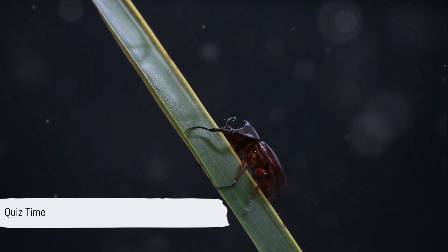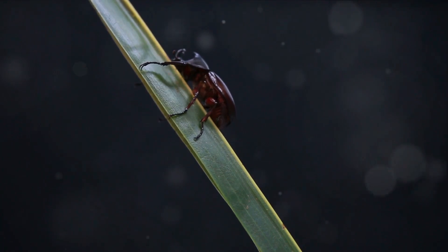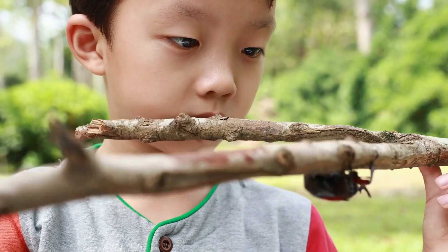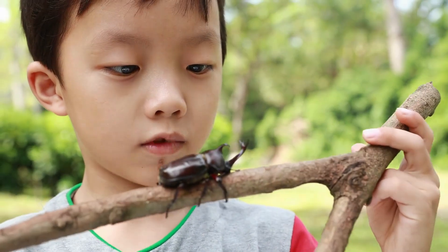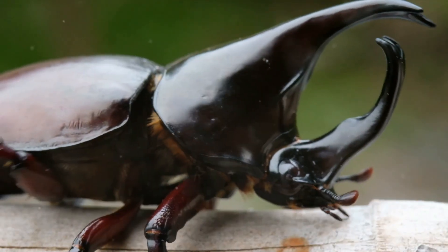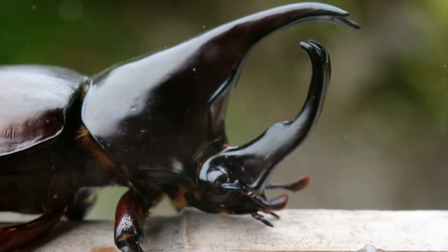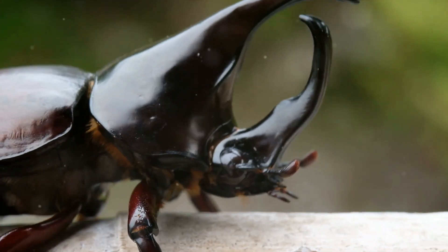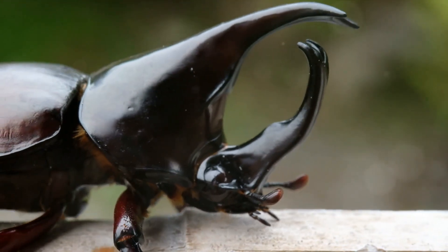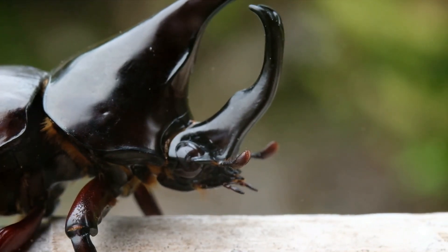It's time to test your beetle knowledge. Let's see how much you remember about our fascinating friends, the rhinoceros beetles. Question 1: What are the two types of rhinoceros beetles we talked about? If you said Hercules beetle and elephant beetle, you're right. These two are some of the most impressive members of the rhinoceros beetle family. Question 2: What do rhinoceros beetles love to eat? If you're thinking of fruits like apples, bananas, and peaches, you've nailed it — rhinoceros beetles are frugivores, which means they love to munch on fruits. And finally, Question 3: What's one amazing survival secret of the rhinoceros beetle? Remember how we talked about their tough exoskeleton and horns? That's right — these adaptations help them to fend off enemies and survive in their habitats.